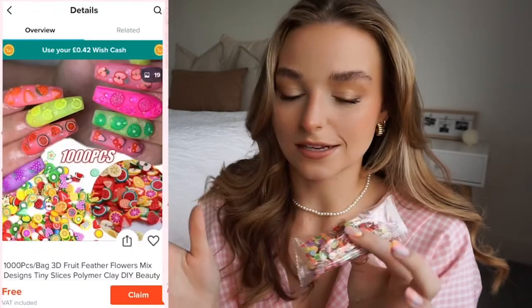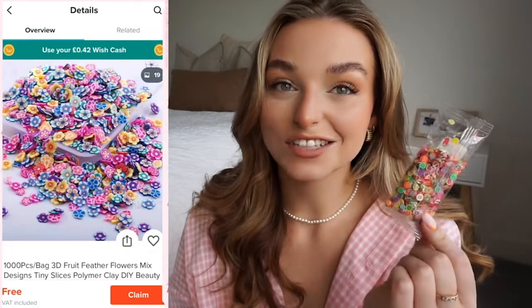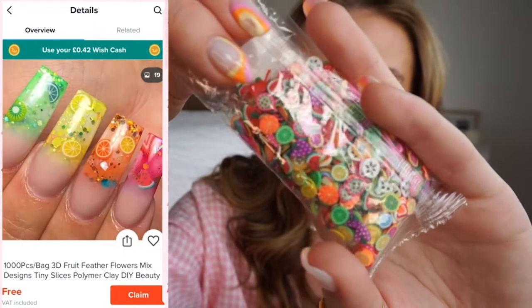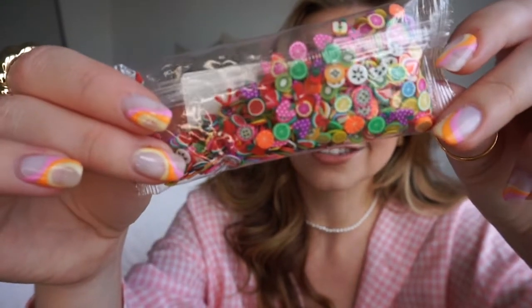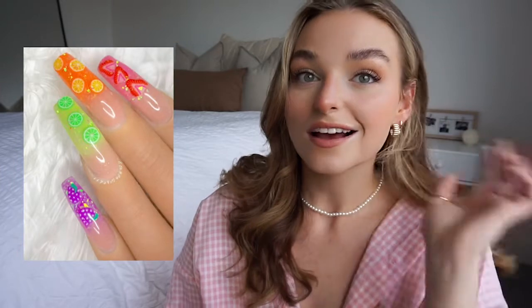The last nail product I got are these resin rings with little fruity designs in them. I love seeing these on nail designs — they have all sorts of different fruit: little watermelons, strawberries, grapes, kiwis, just all the cute things. I'm going to try to find some nail design inspo featuring these. It's going to be really fun for summer — very tootie fruity.